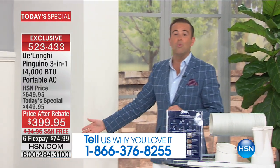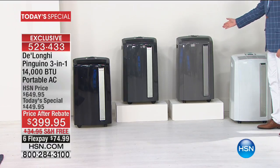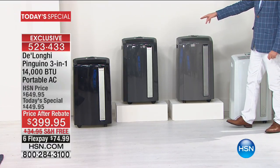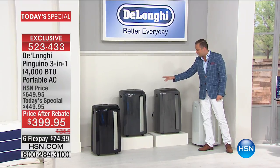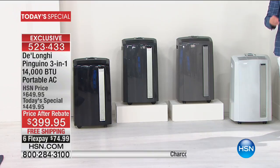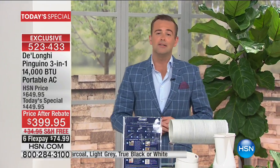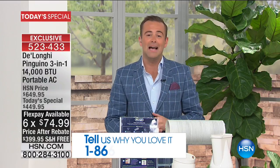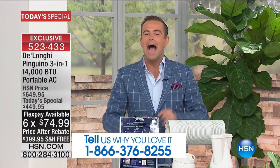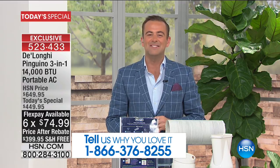More colors than ever before for your home. You can choose the beautiful white, a brand new light gray, the charcoal, and of course the stunning black. So black, charcoal, light gray, and white are available tonight. We have FlexPay and VIP financing. If you've bought DeLonghi Today's Special from us over the years, please call in and tell America on this Memorial Day how amazing this product is. 1-866-376-8255.